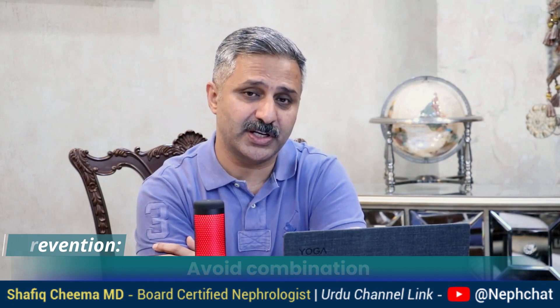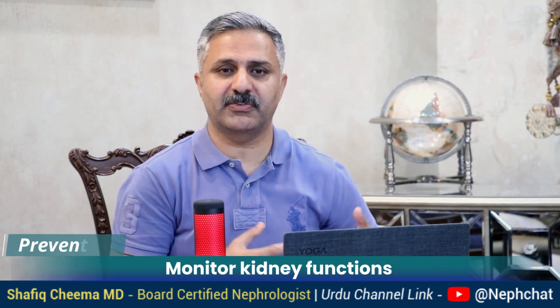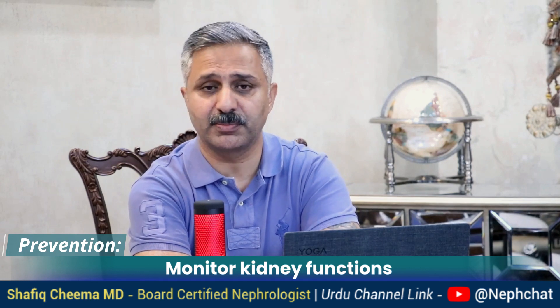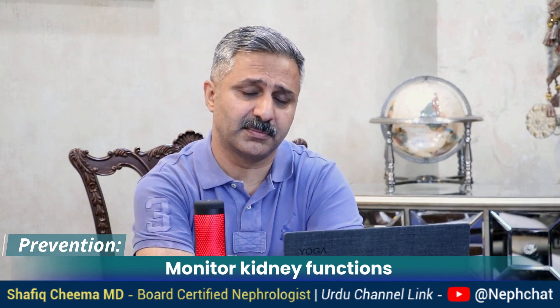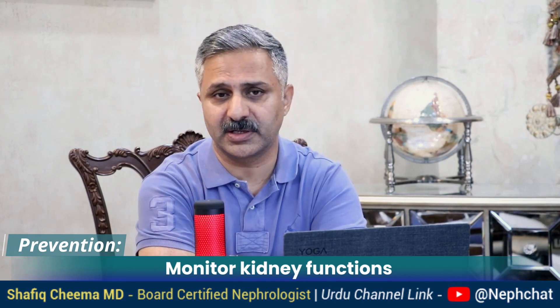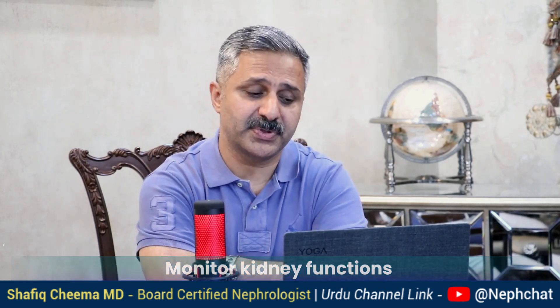Last but not least: when you are taking these medications, monitor kidney function carefully. For example, if you have to take a proton pump inhibitor or painkiller for a longer period, follow urea, creatinine, kidney function, and urine for protein on a regular basis. All these medications should not be taken over the counter on someone else's advice — only when prescribed by a doctor, and only for the duration prescribed. If a similar situation arises next time, you should not take them on your own. This is less common in the West but more common in Southeast Asia.